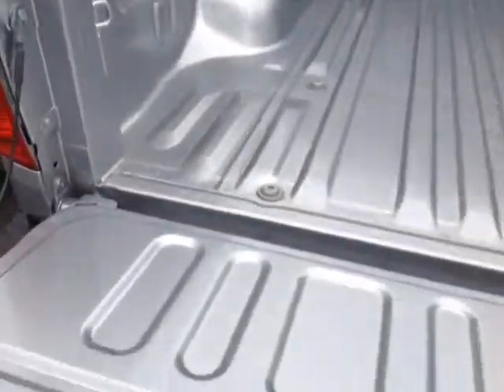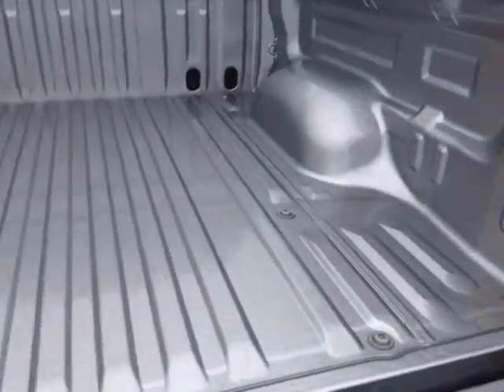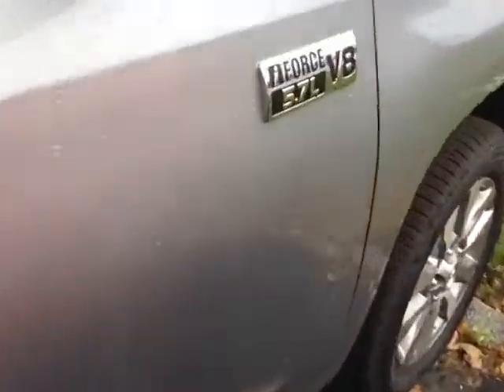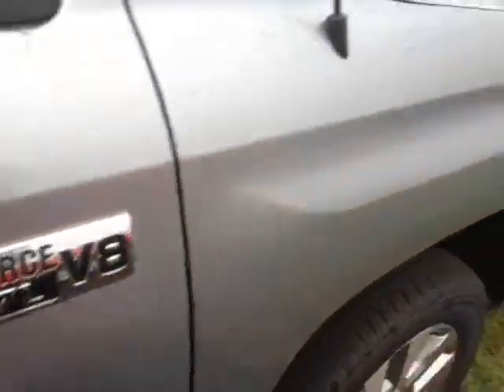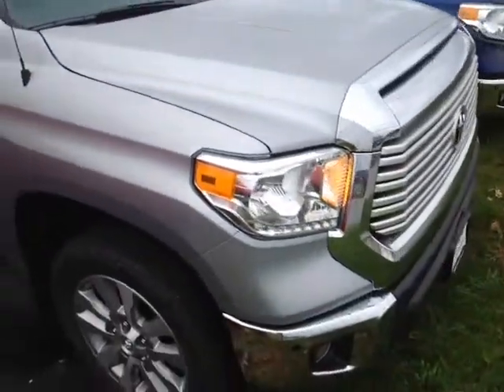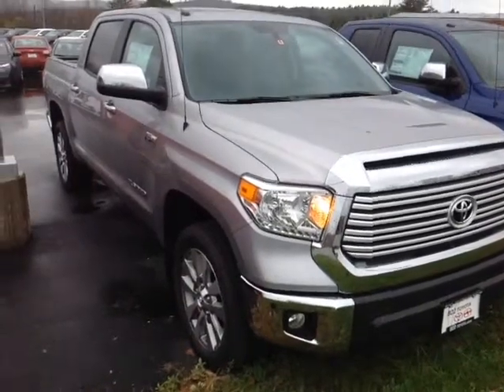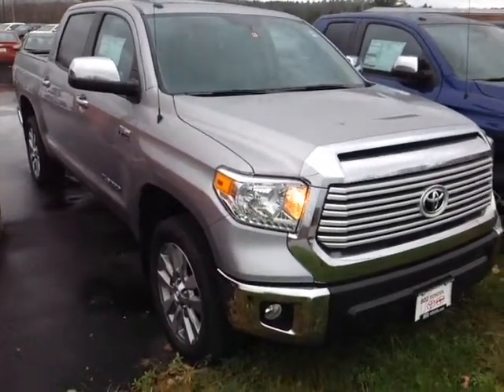There's your tow hitch, 4x4 of course, built-in backup camera. You've got your tailgate assist so it comes down nice and easy, nice rugged double-walled bed there. It's a 5.7-liter iForce V8 engine here — you can see there's the badge for that — and that's matched up to a six-speed electronically controlled automatic transmission featuring a sequential mode allowing you to go up and down through all six of the gears for excellent response and control.